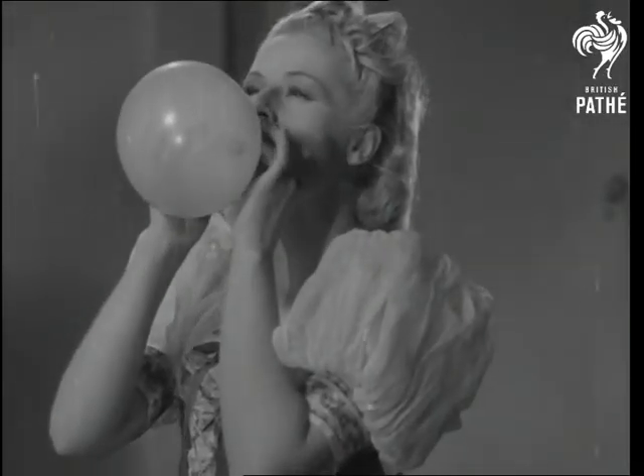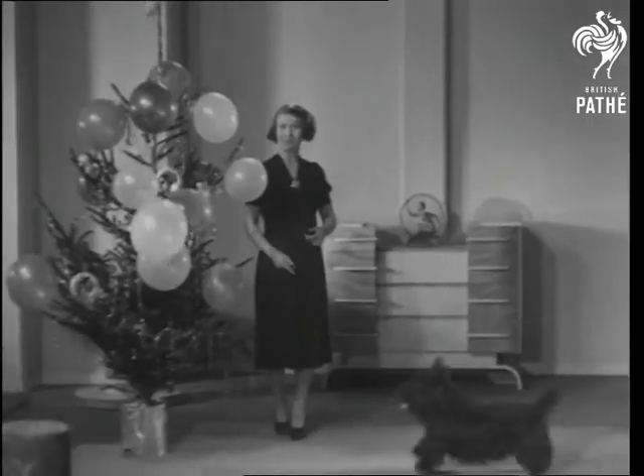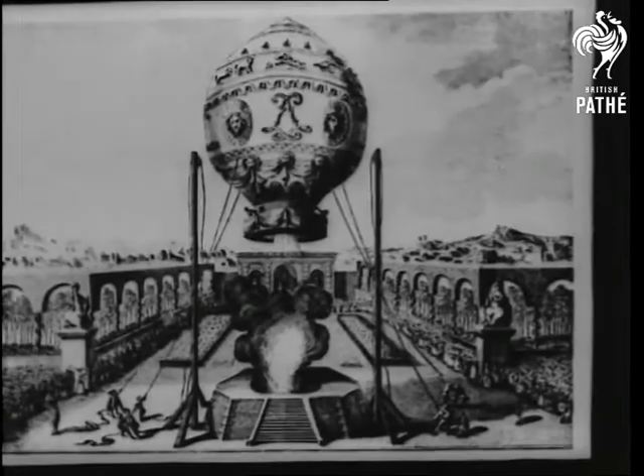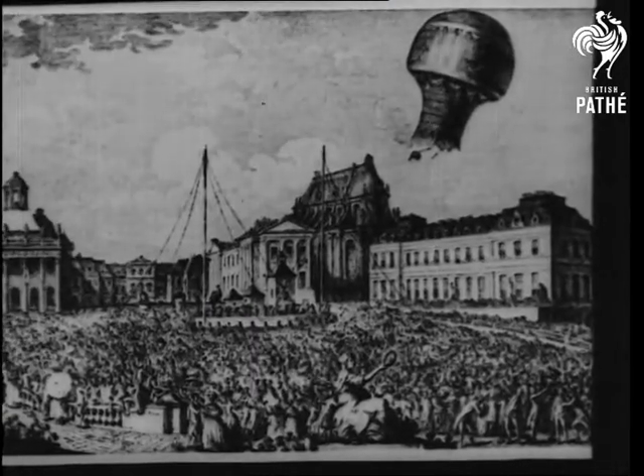Have you ever thought how those lumps of air with skin around called balloons came to be invented? You've probably given it no more thought than Fido has, yet the here's how of balloons is rather interesting. Some say the bubble was the daddy of the balloon, and why not? But the first real balloon was launched in Paris in 1783 — that's a fact, though the balloon itself was just hot air.